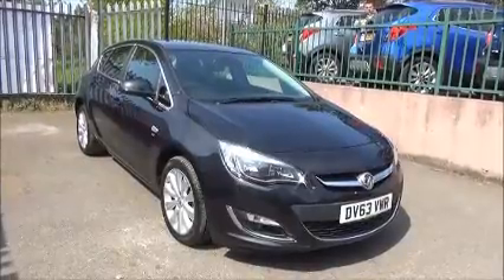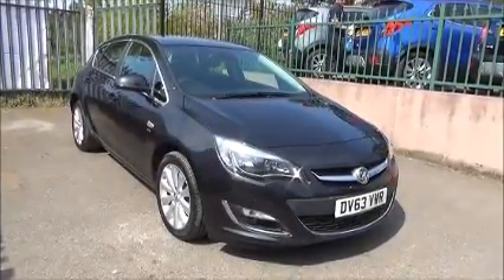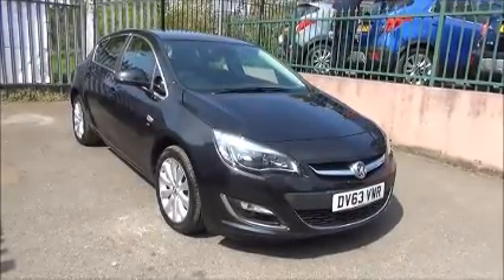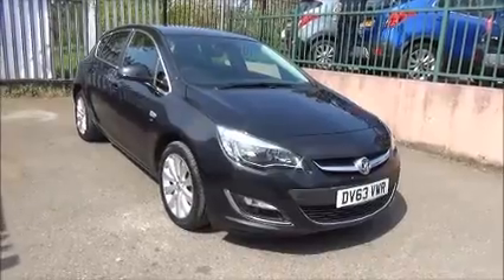The Astra has a warranted mileage of 37,253 miles. It has a CO2 figure of 167 grams, which equates to a road fund license fee of £210 annually.